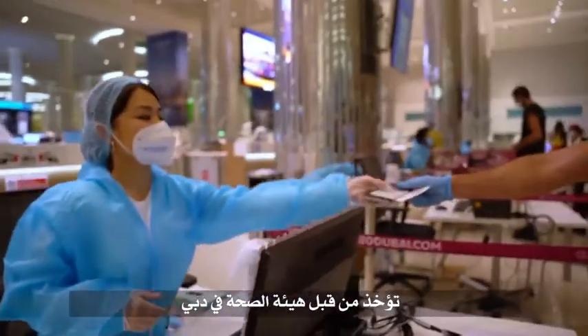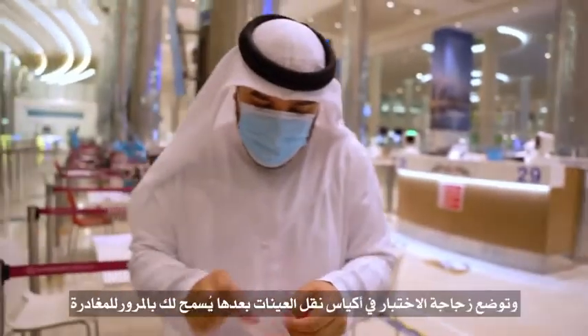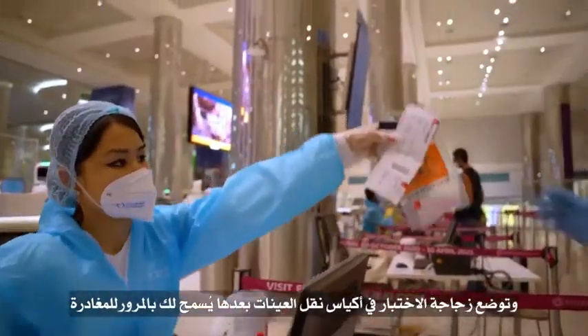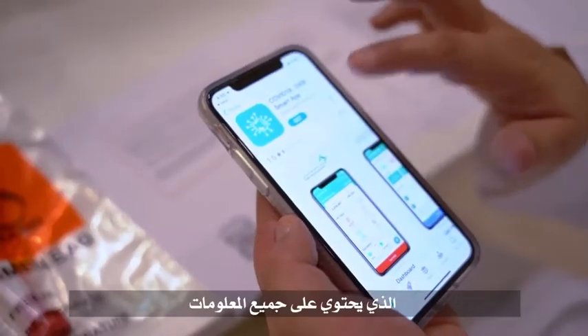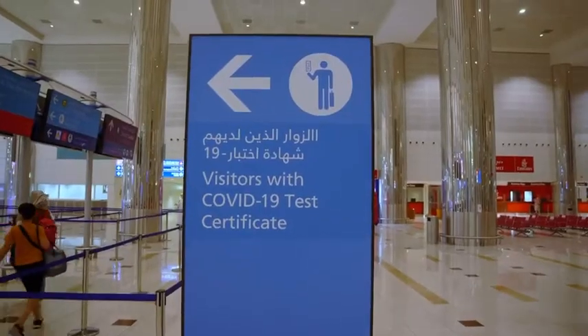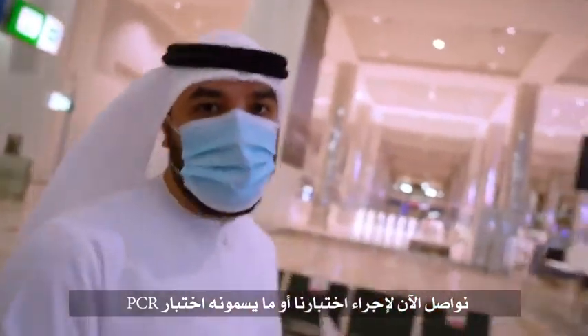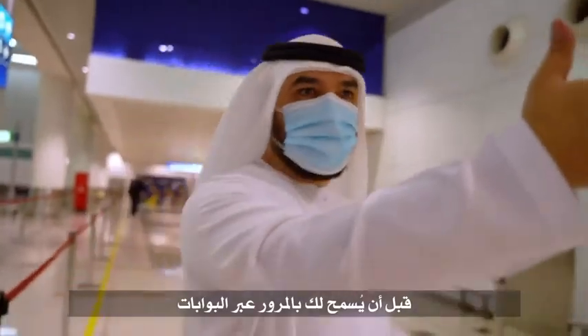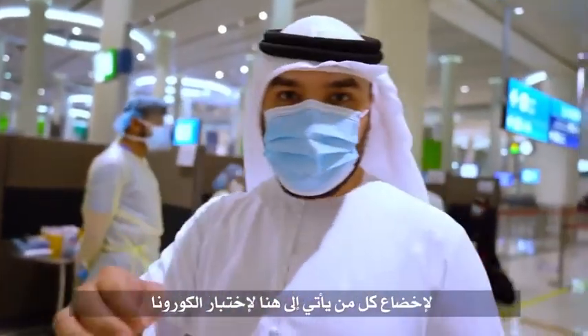At the check-in point before immigration, all information is taken by a Dubai Health Authority official. They get a name tag placed on a test bottle, which is placed in a biohazard bag, and then they're cleared to go through immigration. Every passenger has to download the COVID-19 Dubai testing app, which is where they receive their test results. After passing through immigration, passengers go to do the PCR test — the last stop before going through the doors. There are approximately 20 booths manned by medical staff, and each test is done in five minutes or less.